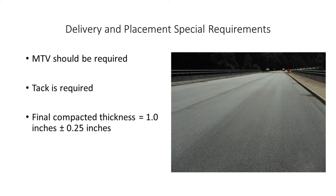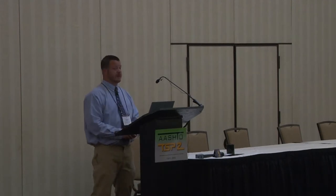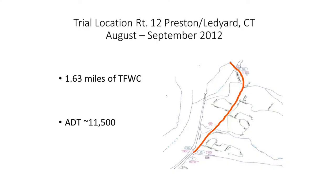Tack was obviously required, and the final compacted thickness for this trial was one inch plus or minus a quarter inch. Compaction requirements included a minimum of two ten-ton rollers, with the first operated in vibratory mode for the first three passes at a minimum of 12 impacts per foot, then the final two passes in static mode not exceeding six miles per hour. The full compaction effort needed to be completed before the pavement reached 200 degrees Fahrenheit.